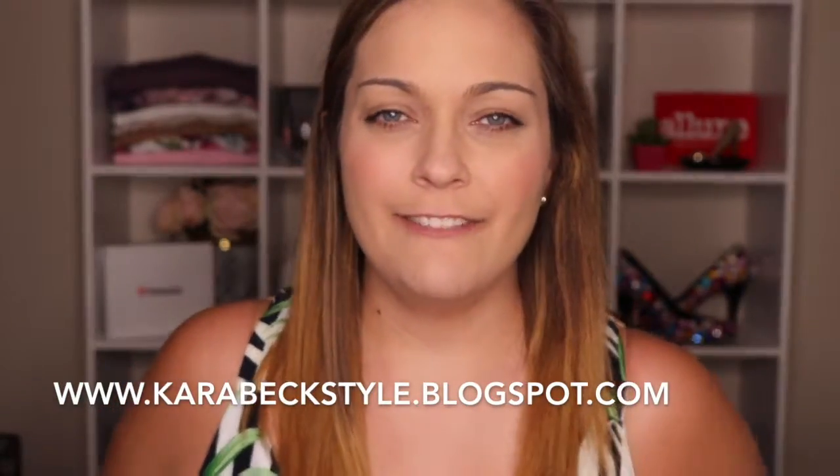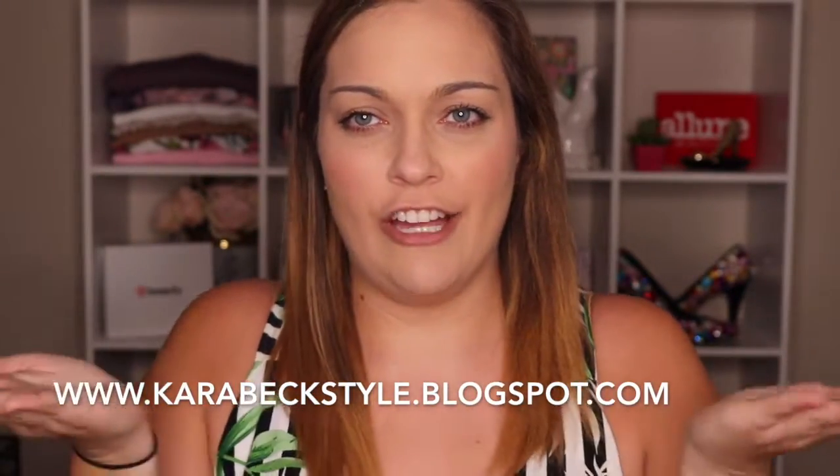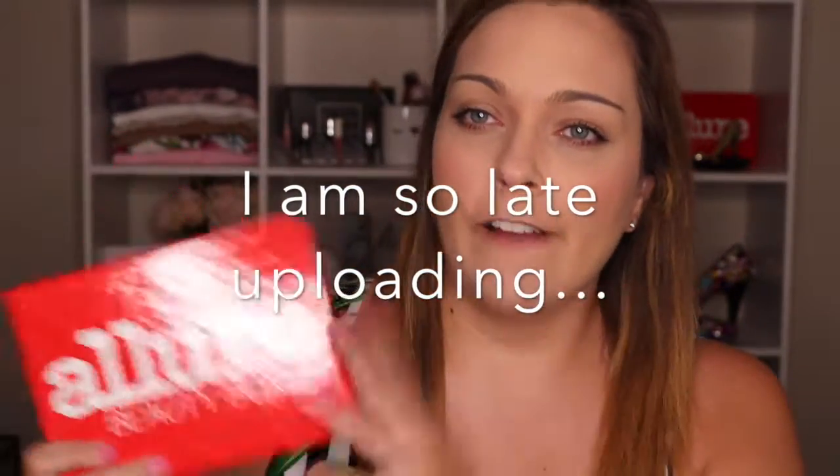Hey guys, it's Cara from AcarabecStyle. Today's video is going to be the Allure Beauty Box review for the month of May. I'm so glad I actually got this. Today is May 21st — I'm not exactly sure when I'm going to upload this video — but I finally got this box, like not the last day of the month.